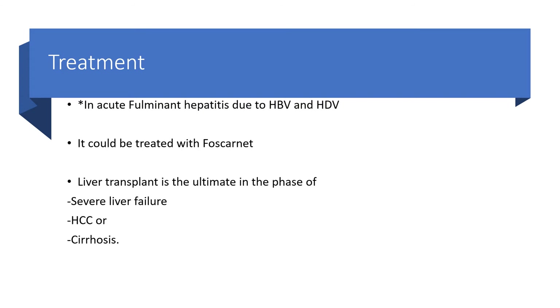In acute fulminant hepatitis due to co-infection of hepatitis B and D, we can use foscarnet. But liver transplant is the ultimate option in the phase of severe liver failure, hepatocellular carcinoma, or severe liver cirrhosis.